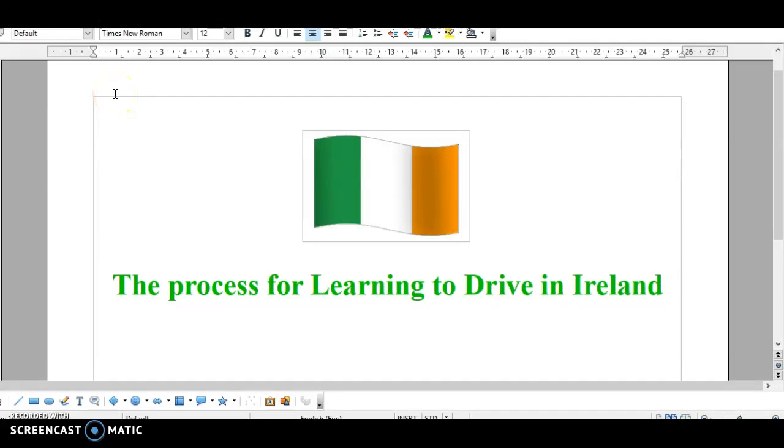Hi guys, welcome to this video. This is Kevin White here from drivinglessonscork.ie. A lot of people have asked me what is the process for learning to drive in Ireland, so I just decided to make this little video to explain the process.